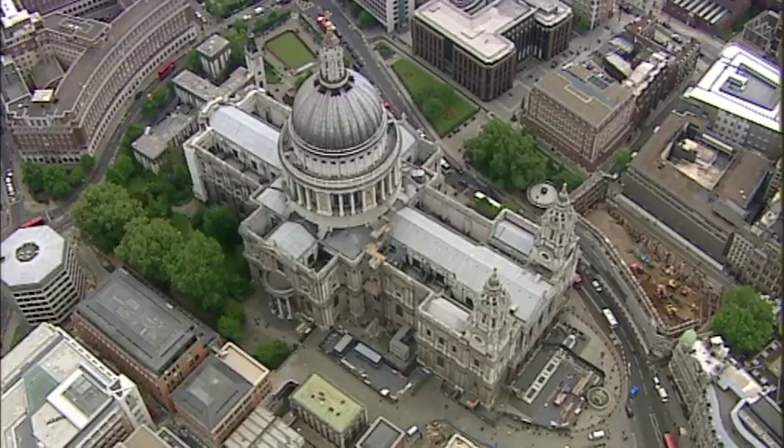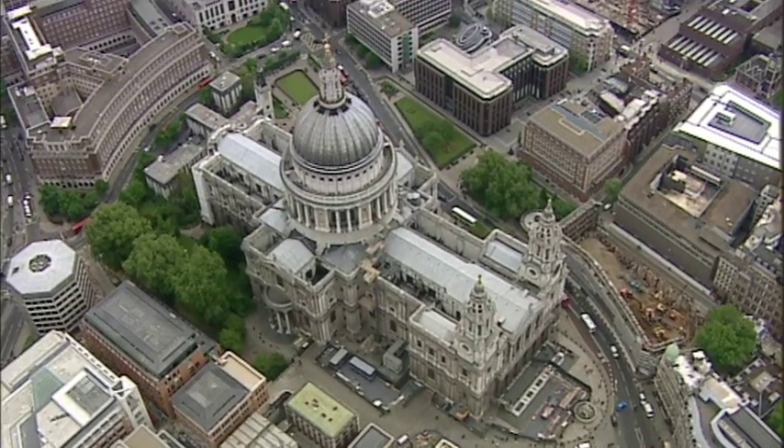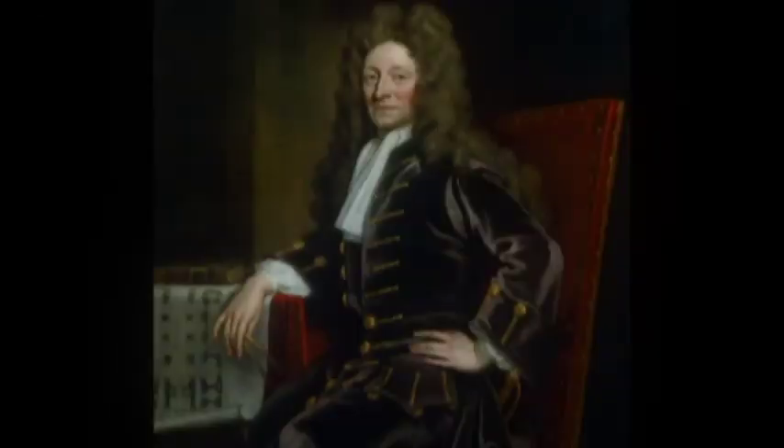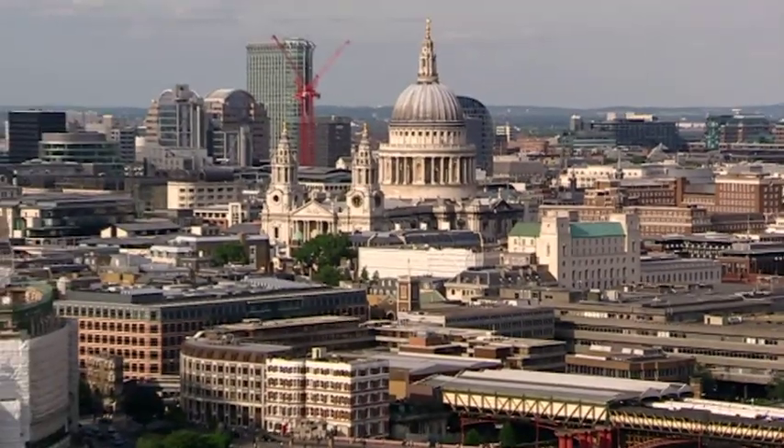And what arose from the ashes was this — the wonderful New St Paul's, an iconic building known all over the world. At 365 feet high, it was until the 1950s the tallest building in London. It's 510 feet long, 280 feet wide, and the architect was Sir Christopher Wren. London has often been described as Wren's city, and a total of 51 churches were built by him. But his greatest feat is St Paul's.